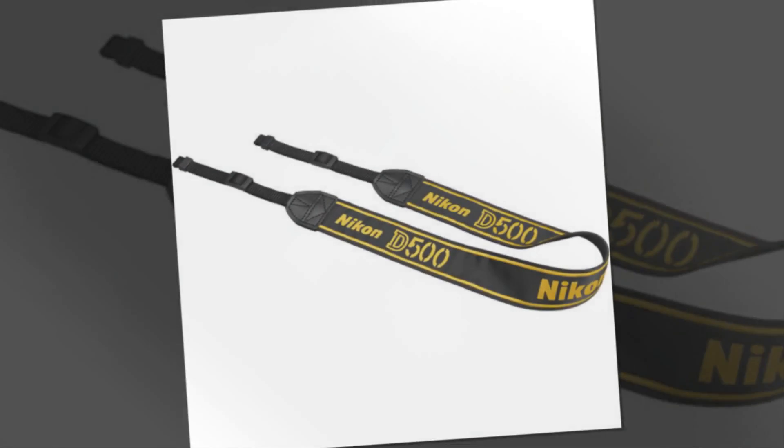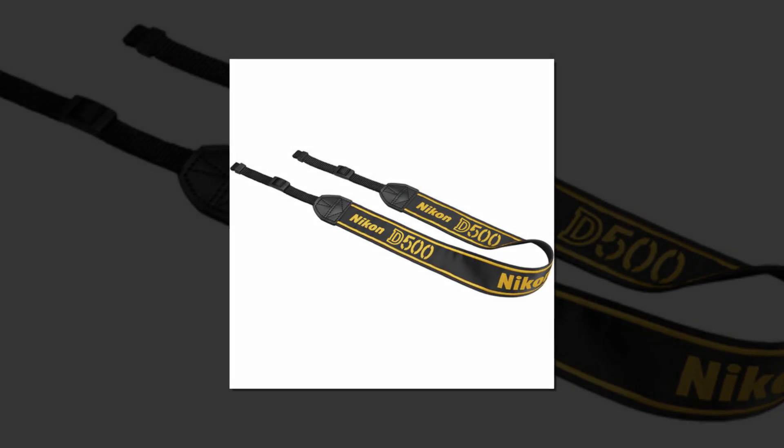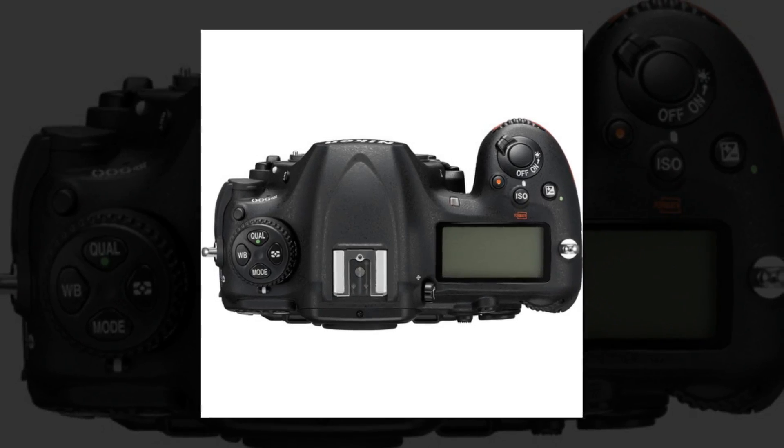Not quite ready to upgrade to XQD? That's no problem, as the D500's dual memory card slots can accept SD media as well. Although compact in size, the D500 certainly packs a punch.